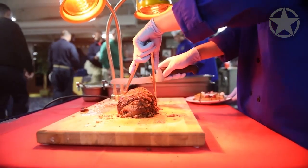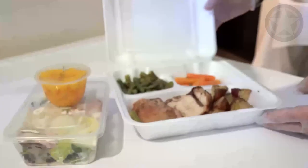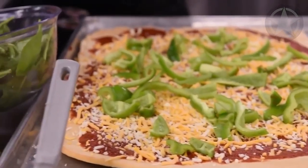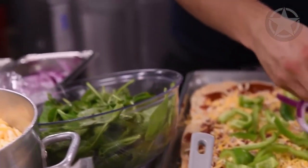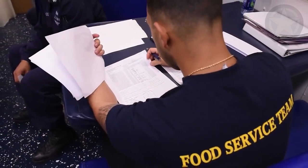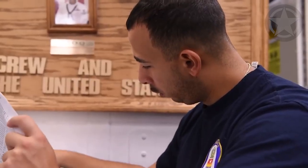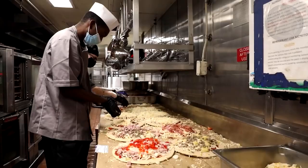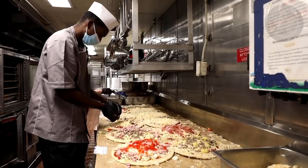All the food needs to be accounted for properly. Receiving and issuing are done using special forms, which makes tracking consumption and ordering new food much easier. The Leading Culinary Specialist, or LCS for short, is the head of the entire food service operation. Beneath the LCS are the galley captains — several of which exist on board an aircraft carrier, each assigned their own galley.